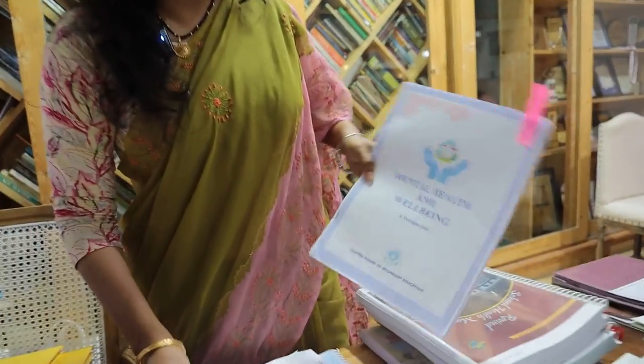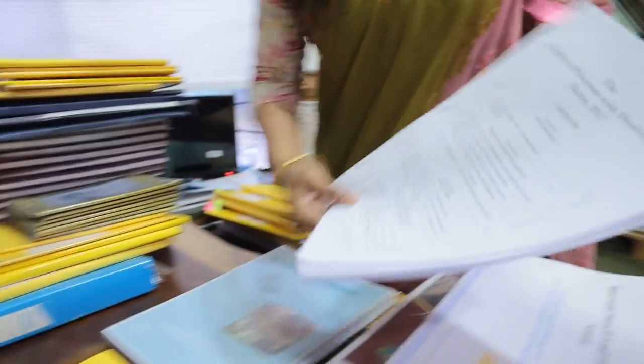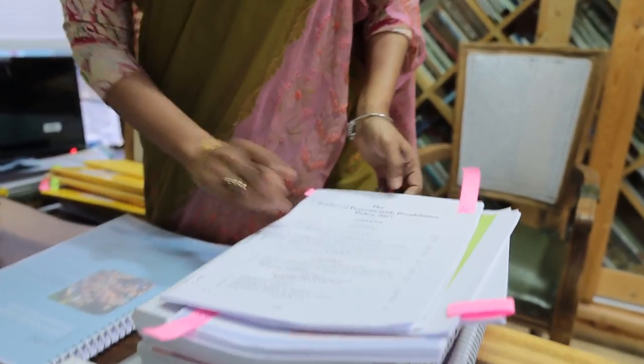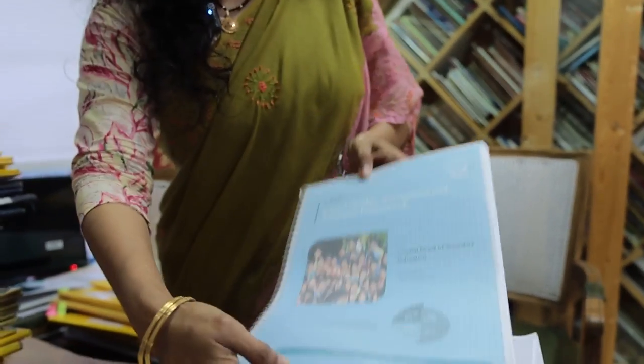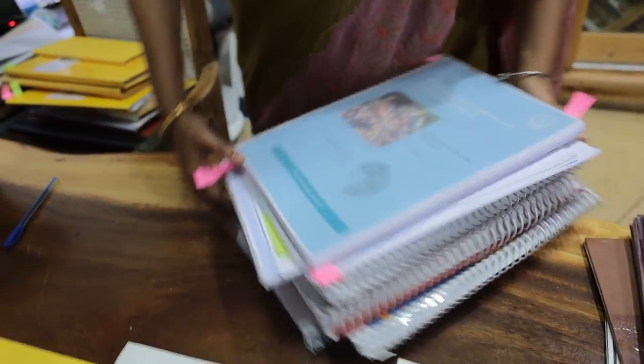Regarding mental health and well-being, our wellness teacher is taking good care of it. Pertaining to FLN and Nipun Bharat, we also organized the FLN exam. These are all the documents for rights of persons with disability, all printed and kept on record. This is the latest SCWA that has been downloaded — we have filled the SCWA as part of the inspection process.